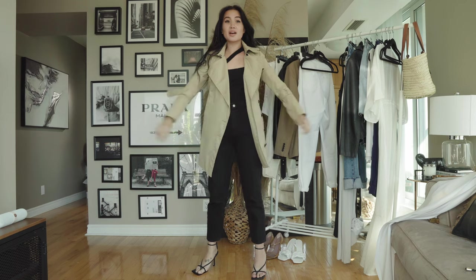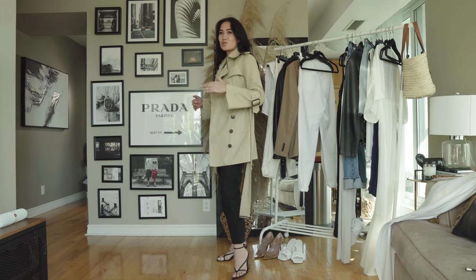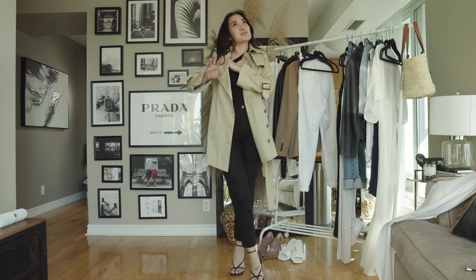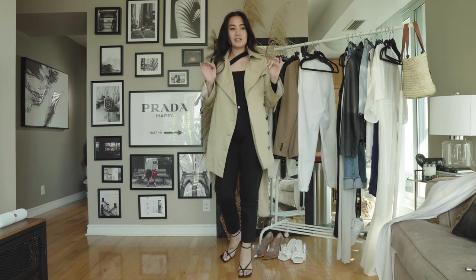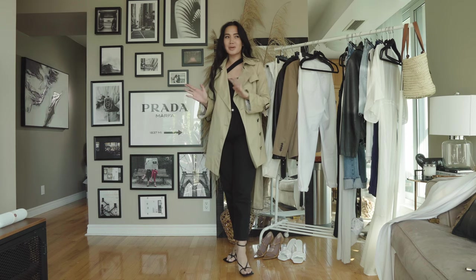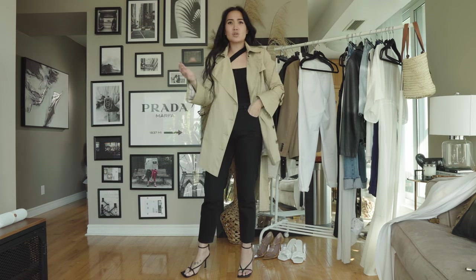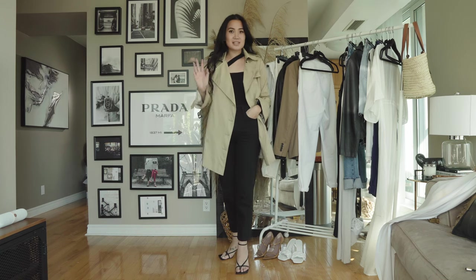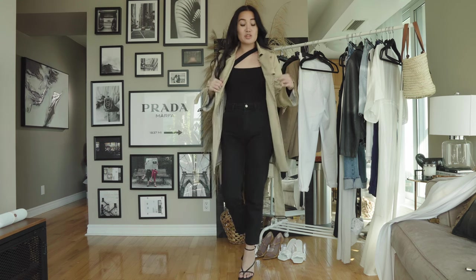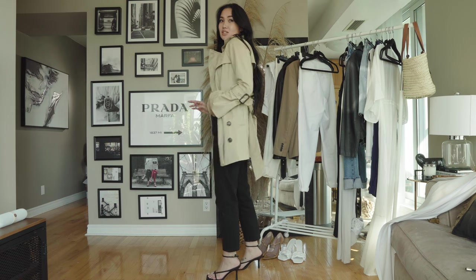Up next, continuing with outerwear and the layered look, we're going with a trench coat. For spring I like to do a shorter trench because you don't really need the full-length trench to keep warm on your legs — a little spring chill is okay. A trench coat is amazing because like the leather jacket, it goes with everything, but it gives you an elegance factor that the leather doesn't. You can wear it to work, on a more elegant night out, date nights, girls nights, ritzier places. Absolutely a must for your spring wardrobe.